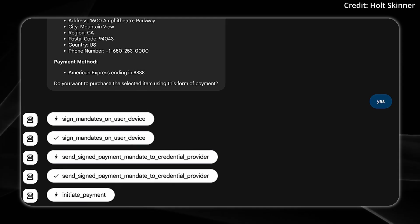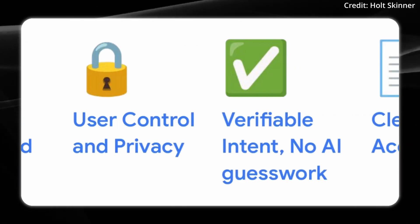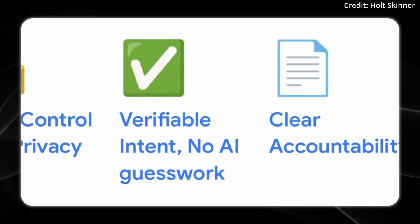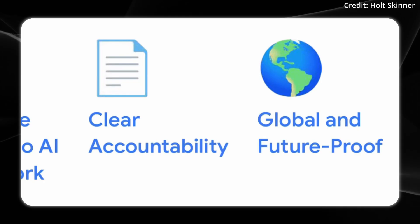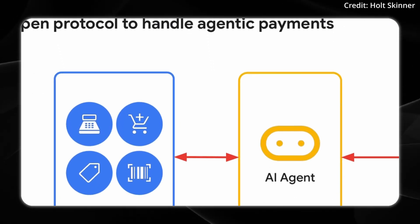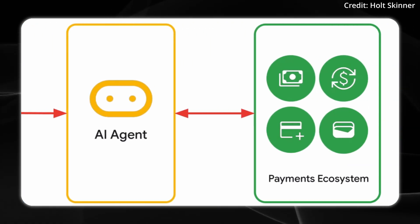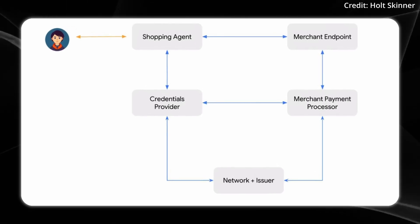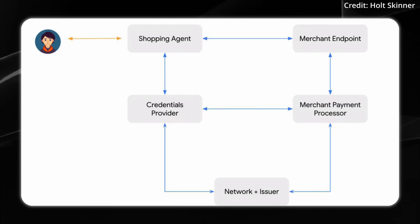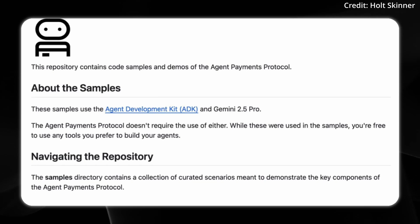An even bigger feature of AP2 is its introduction of digital mandates that act as cryptographic authorizations to capture and lock in user intent. These mandates ensure that all transactions — whether happening in real time or through automated processes without direct user oversight — remain both verifiable and secure. This initiative has already gained the support of more than 60 influential companies, including Mastercard, PayPal, Coinbase, and Adobe. By establishing a unified framework, Google's AP2 creates a trustworthy, standardized system for the agentic economy, and Google has published its full documentation on GitHub.